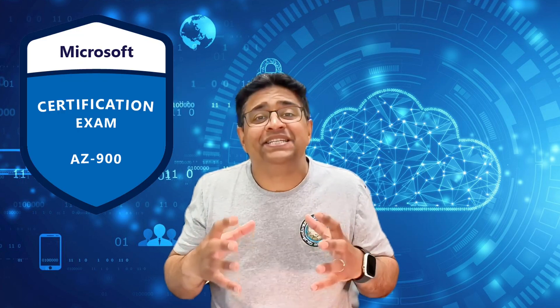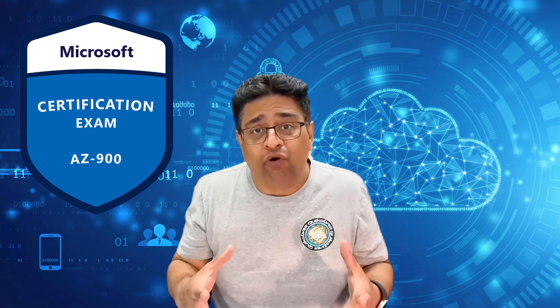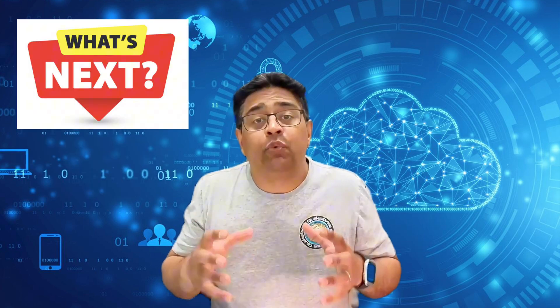Everyone is adding AZ-900 to their resume and still not getting any interview phone calls. In this video, I'll show you what to do next, which Azure certification makes you job ready, and how to make yourself stand out when everybody else has the same certification.